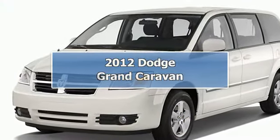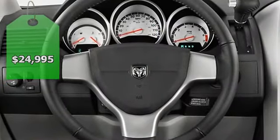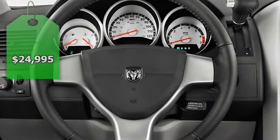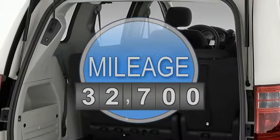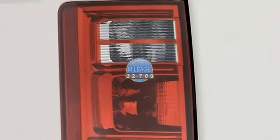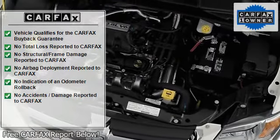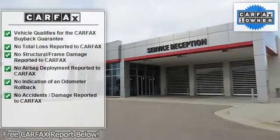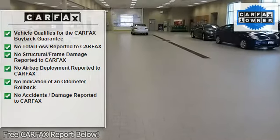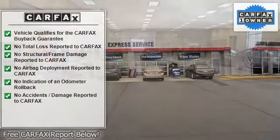This 2012 Dodge Grand Caravan features a 3.6L 24-valve flex fuel engine with a civil gasoline engine. It is equipped with an automatic transmission. The vehicle is gray. Contact Toyota sales at 608-243-5500 or Toyota MGR at penskeautomotive.com for more information.